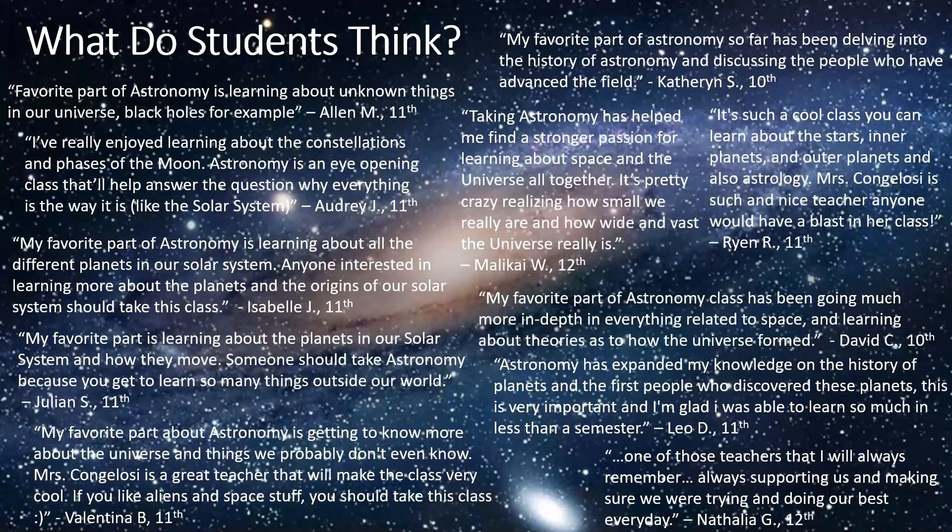The students who sign up for astronomy honors really enjoy the variety of topics. They usually find at least one or two things that they really enjoy and want to look up more about. Here are just some of the things that they've had to say about taking the class. So sign up for astronomy honors — the sky really is the limit here.